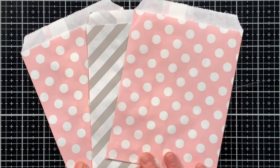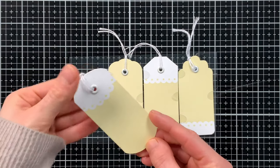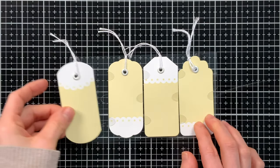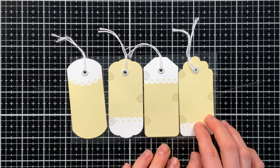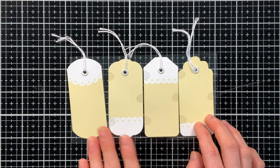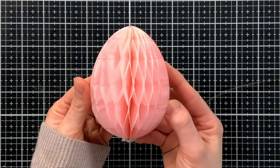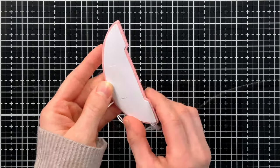To label those cute little bags, you could use the sweet little tags included in the kit. You get four of them in a beautiful yellow color, which complement the bag colors nicely.